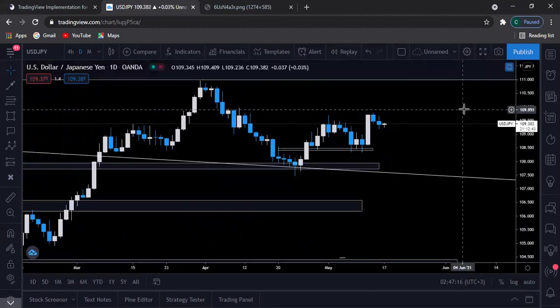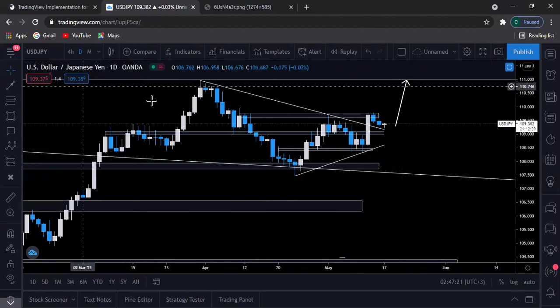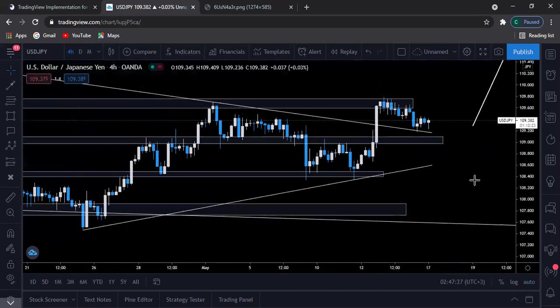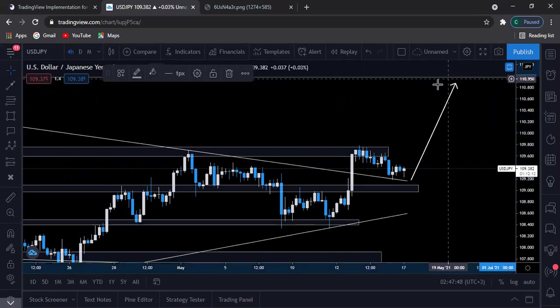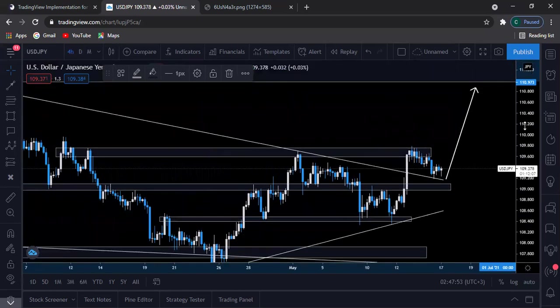Next we have USD/JPY — one of our favorite trading pairs. Prices did break above this descending trend line, as you can see on this market structure, and then they retested it. They touched the trend line but didn't retrace all the way down to the support level. I'll be expecting the bulls to take over and keep pushing higher until around 110, which is actually a weaker resistance level. From there we'll see how the market reacts — whether there's more bullish strength or bearish momentum.